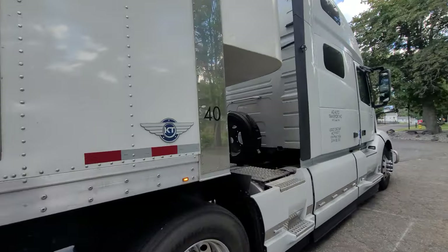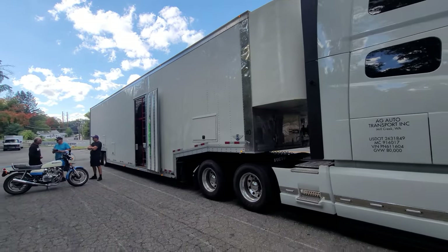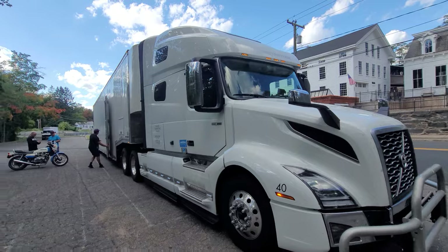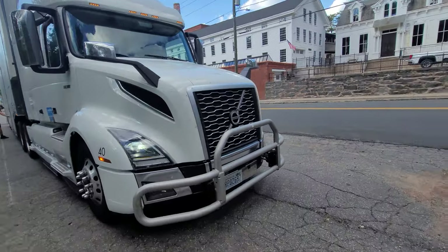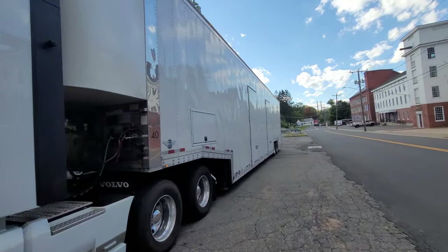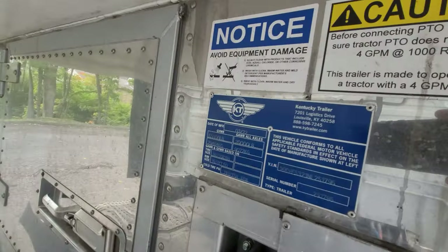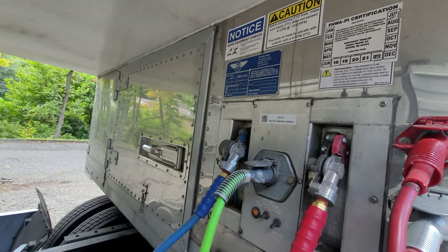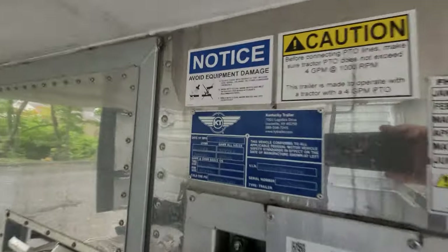Yeah, this is their second trip with it — it's Kentucky. I think it's 53 feet overall is what they said, and the tractor's a Volvo VNL 760, which is really nice. It says 'Globe Trotter' up on the top — very cool. Date of manufacture: March 2022. Gross vehicle weight rating: 65,000 pounds.